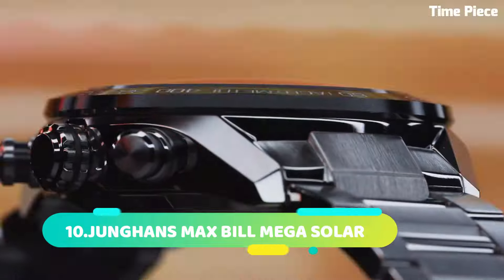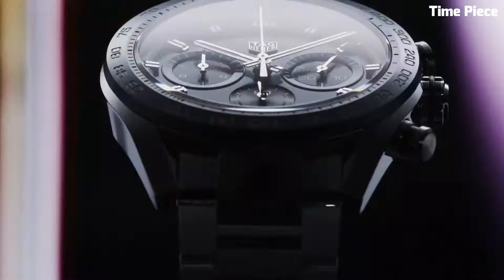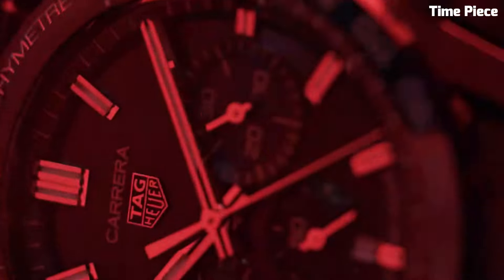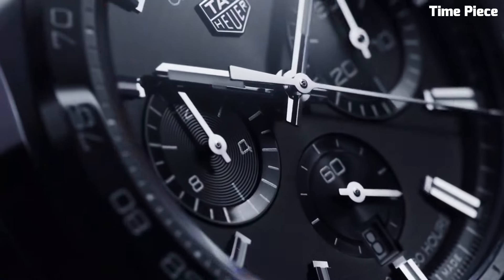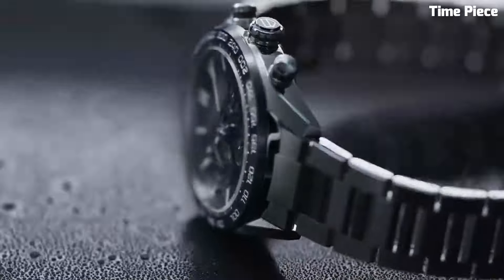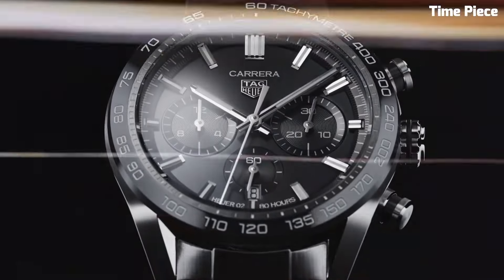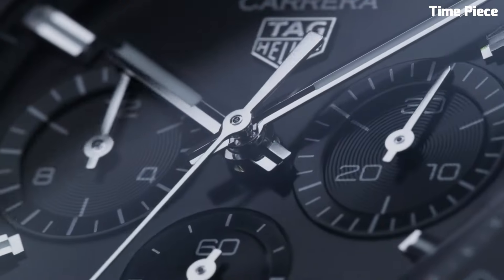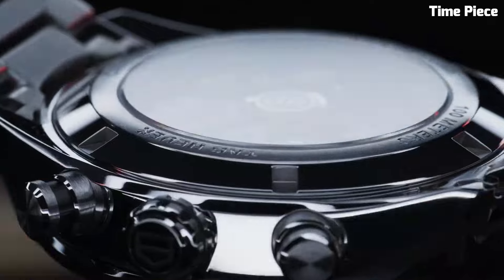Number 5: The TAG Heuer Men's CV2A1R.FC6235 is a remarkable timepiece uniting elegance with functionality. This Swiss-made watch boasts a sophisticated design with a stainless steel case and bracelet for enduring style. The silver dial exudes timeless charm, featuring luminescent hands and markers for optimal readability. Its precision automatic movement ensures accurate timekeeping, and additional chronograph and date functions add practicality. A sapphire crystal protects the dial, representing TAG Heuer's commitment to craftsmanship and refinement.